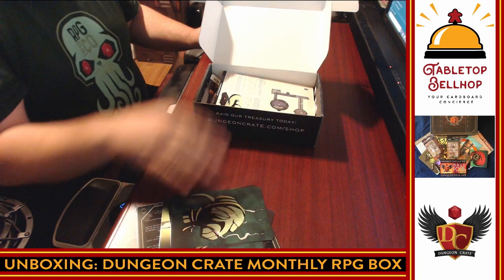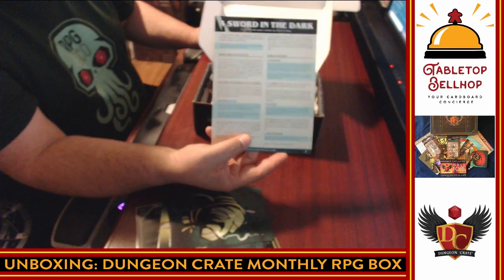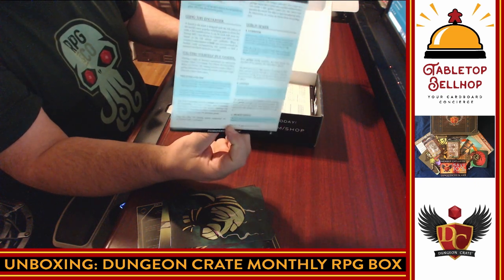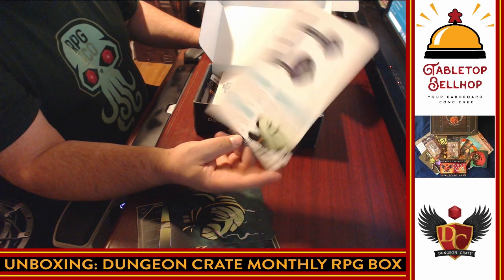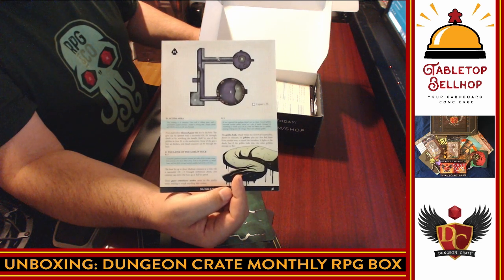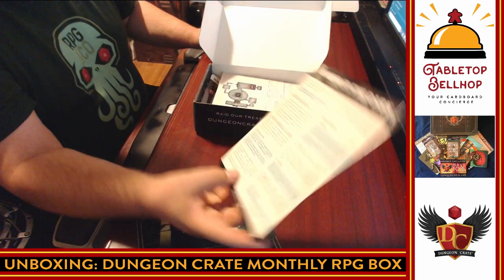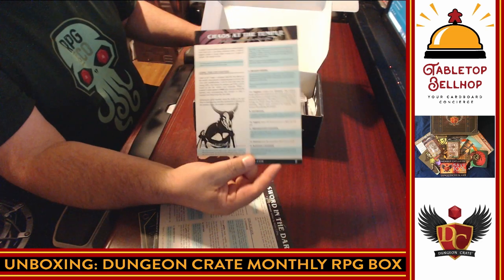It is a wondrous item. What we got next — we have 'Sword in the Dark,' which appears to be an adventure. Using this encounter you find yourself in a tavern... goblin sewers... hopefully most of the adventures are a little more unique than that. There's a map on the back, nice art — a nice looking snake. The Goblin Hulk is in this, so it looks like the monsters and characters are going to be tied together. I dig it. We have 'Chaos at the Temple,' another encounter.